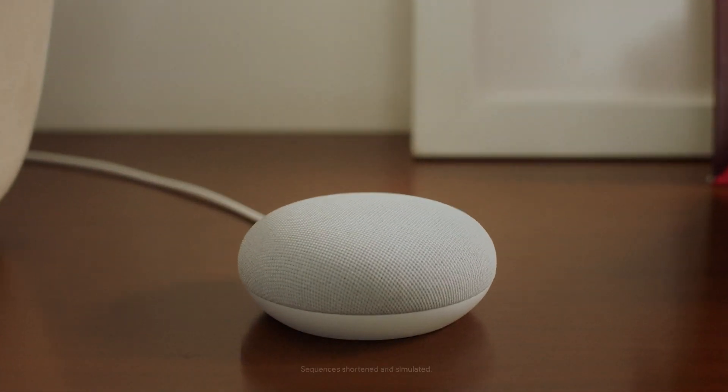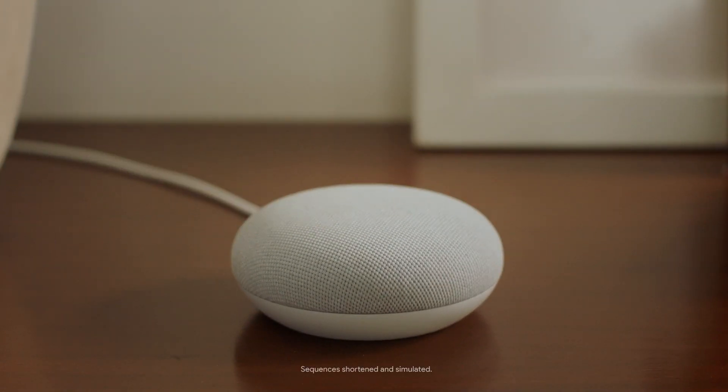This is the new Nest Mini from Google, and it's bigger than ever. Well, okay, not in size, but in sound.